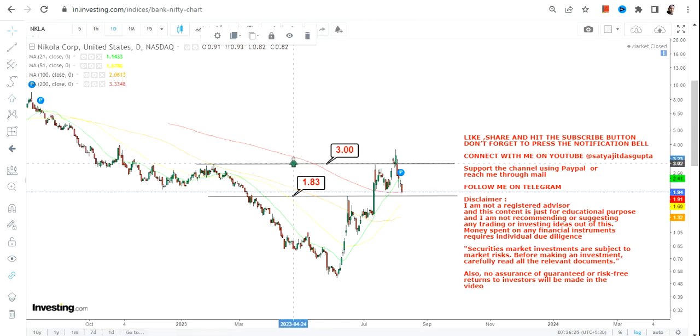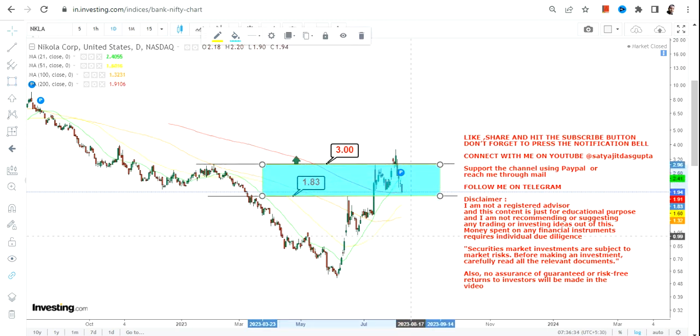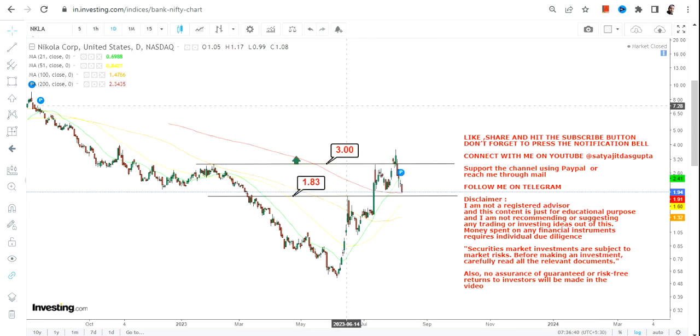The next up move will resume only after the stock starts sustaining above $3. For the time being, NKLA stock is trading within a range — this is a range-bound price action. If you don't know what to do right now, avoid the range. If the stock sustains below $1.8, the risk will increase. The next uptrend will resume only after a breakout and sustained move above $3.